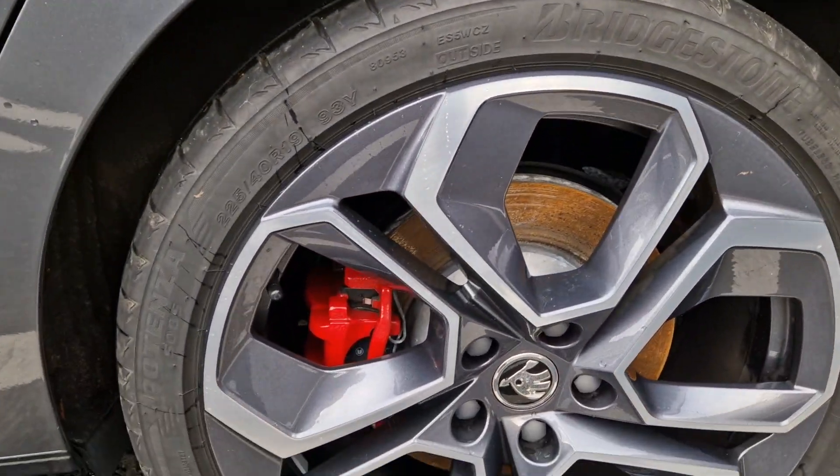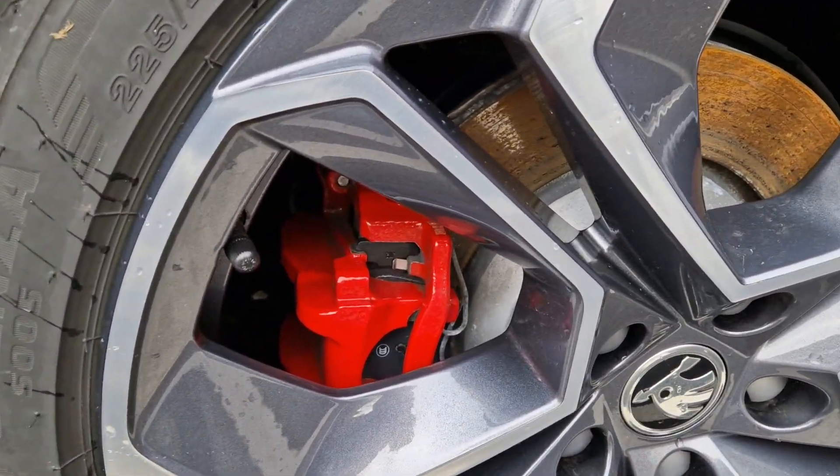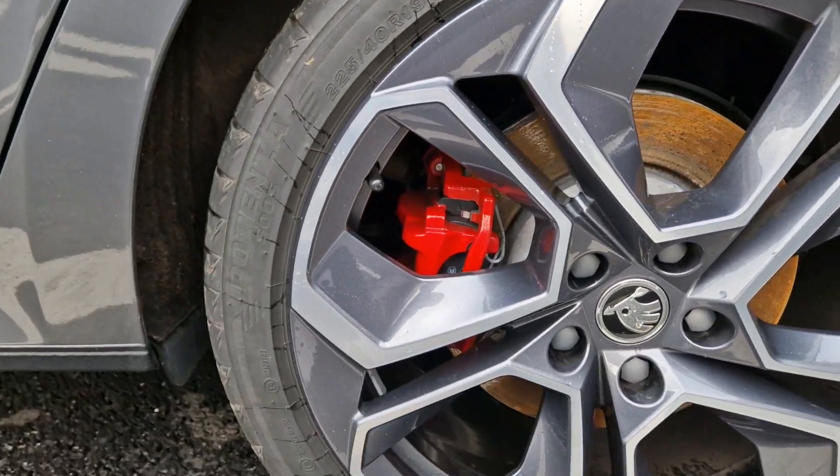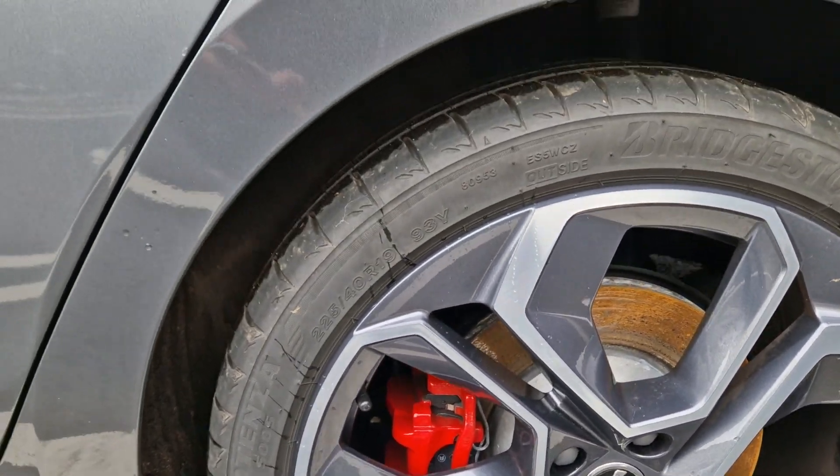Back wheel — same thing again. Brake calipers all looking good with the red paint on there. And the wheel itself obviously wrapped in the Bridgestone Potenza tyres from the factory.